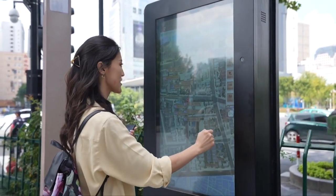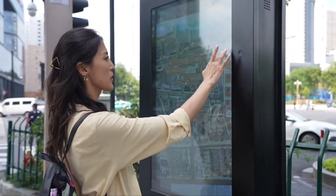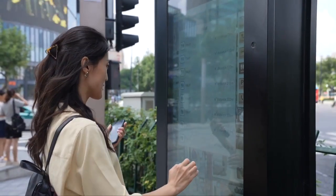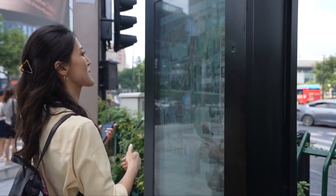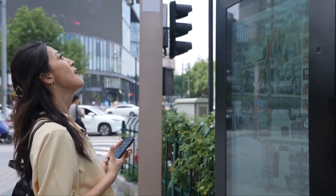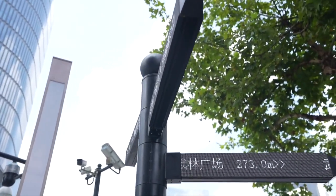Let's switch it to English. It shows where all the public services are nearby — parking, toilets. It will tell you where the nearest toilet is. If I want one that's 75 meters away, what does it do?